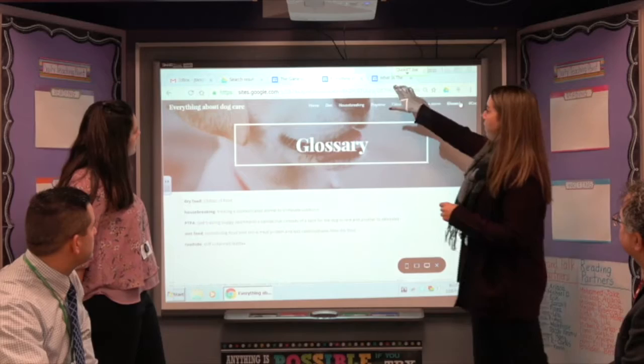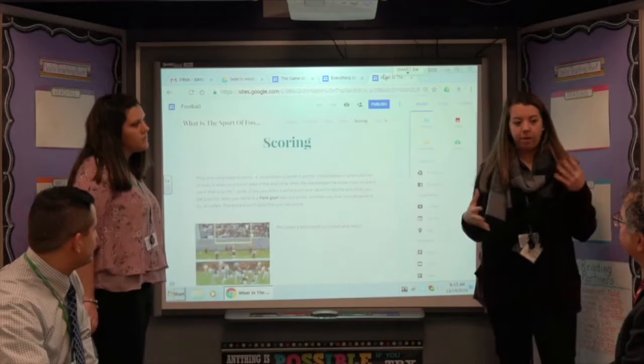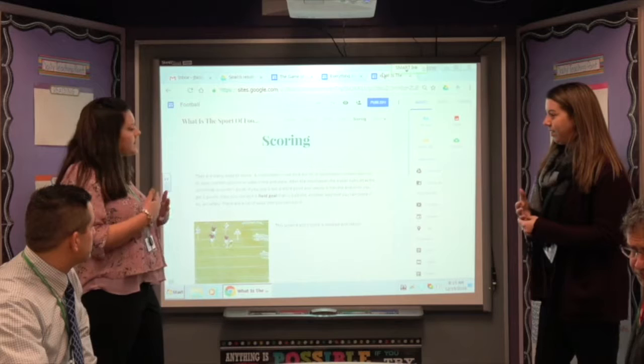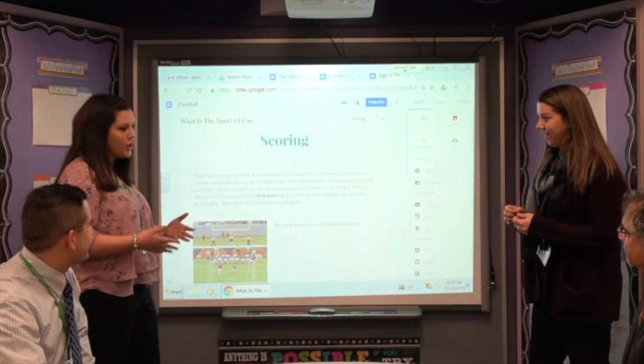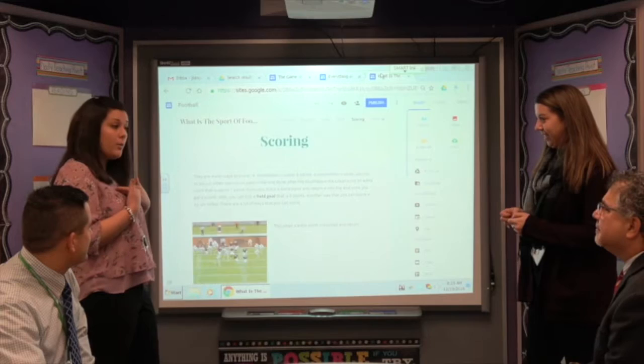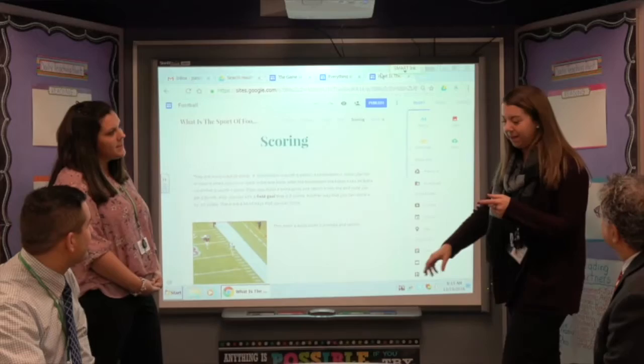We also asked them to make sure they elaborate very well on their different topics. That's one of the big things we're looking for in fifth grade in their writing — their elaboration. We kept telling the children to explain their topic in a way that someone who doesn't know anything about it would be able to learn from it. In this student's website, he focused on football. I don't know much about football, so I kept encouraging him to elaborate in a way that I would be able to understand after reading his website.